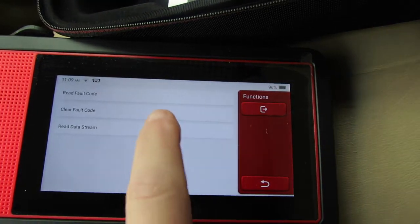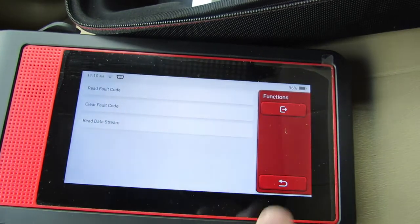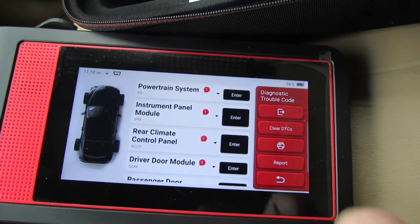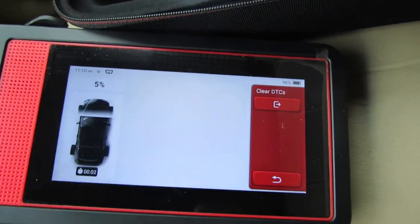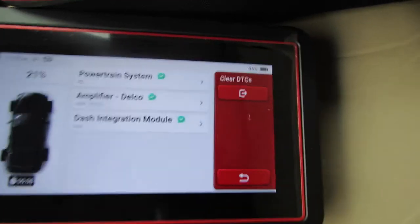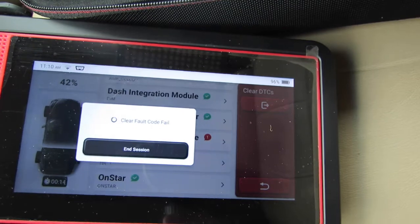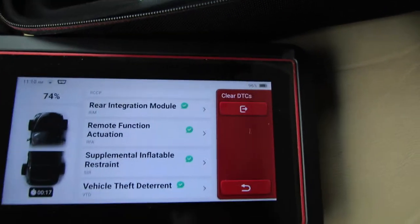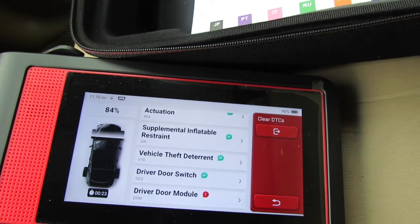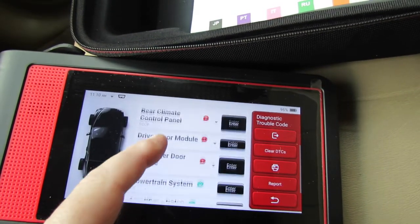Okay, let me clear the fault codes — Clear DTC, yes. Successful. Now I'm going to clear all the codes — Clear DTCs, yes. Now it's showing everything is clear, naturally, except the instrument panel module. Yeah, that one did not clear. Okay, yeah, a lot of them did not clear.